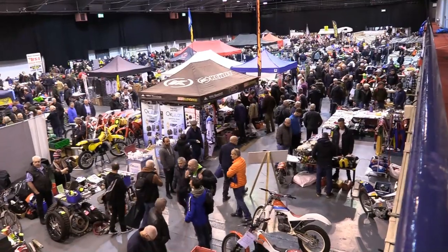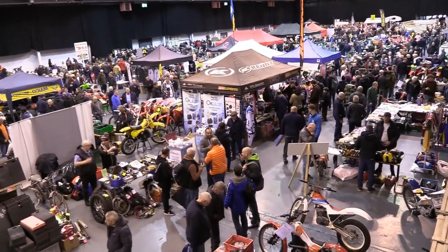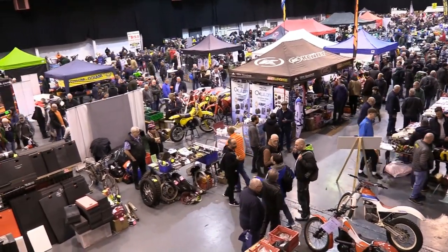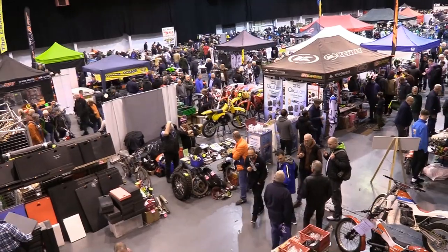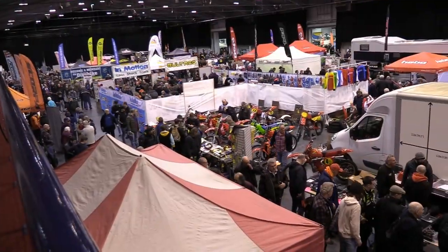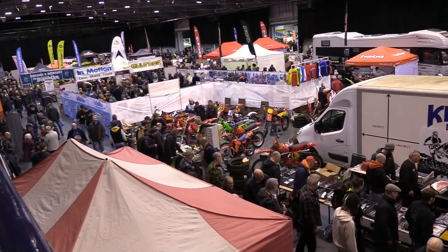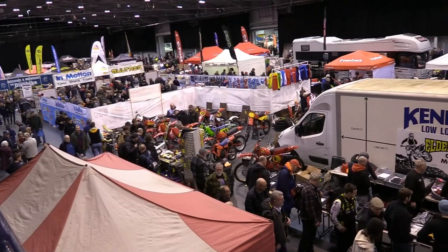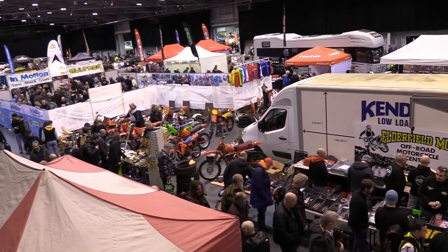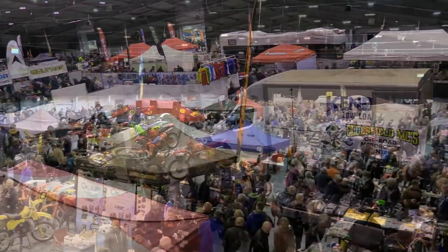There you have it. I do hope you've enjoyed all of the footage from Telford this year — the nine episodes that we've brought you were really just a sample of the hundreds of bikes viewed over the course of that weekend. CDB TV is already looking forward to 2024, and we hope you'll all join us to see even more classics next year.